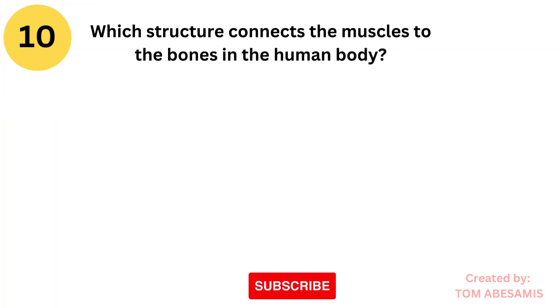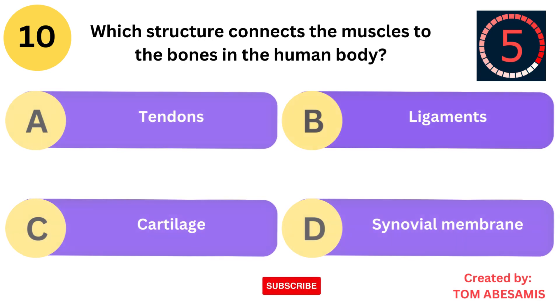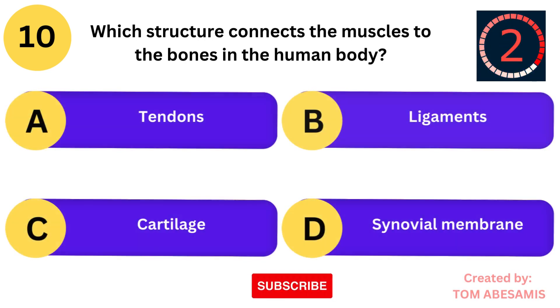Which structure connects the muscles to the bones in the human body? Is it tendons? Is it ligaments? Is it cartilage? Or is it synovial membrane?